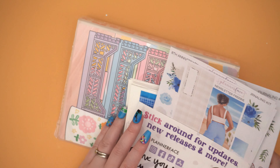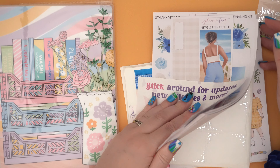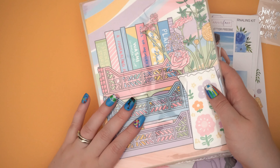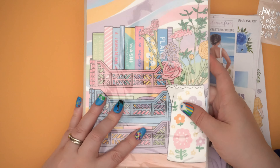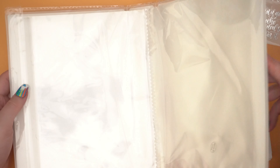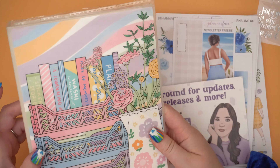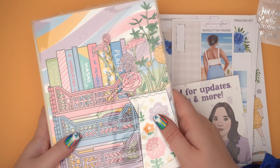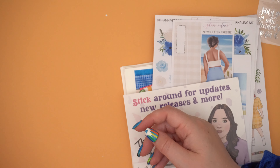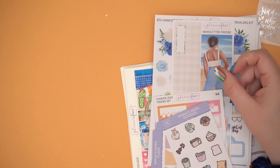Moving on, we will go to my next purchase shop, which is Planner Face. There are some chunky orders here - absolutely stunning. So I will show you this first because it's the only non-planner thing, but this is her eighth anniversary sticker album. It's big enough to fit kits. Anna's kits are big compared to other people's, so it fits everybody's kits in. Absolutely gorgeous. This is going to be my kit lineup album, probably for my main planner. And then we've got this little thank you card here.